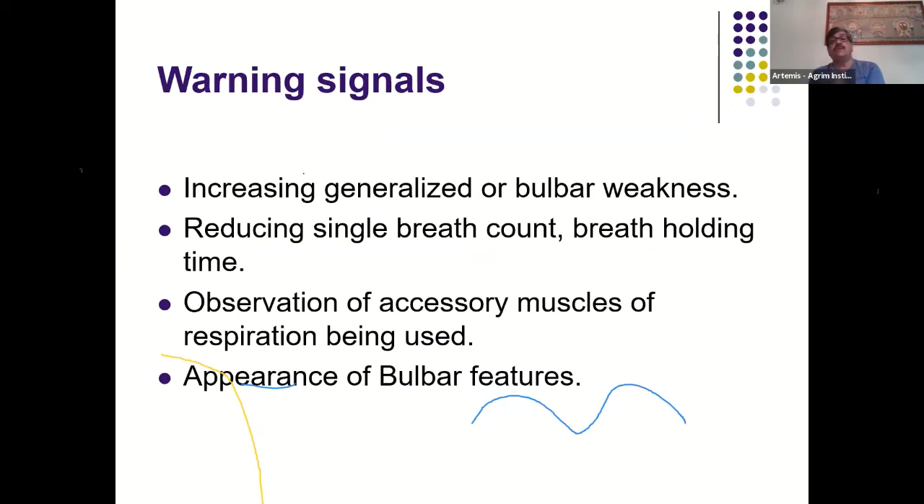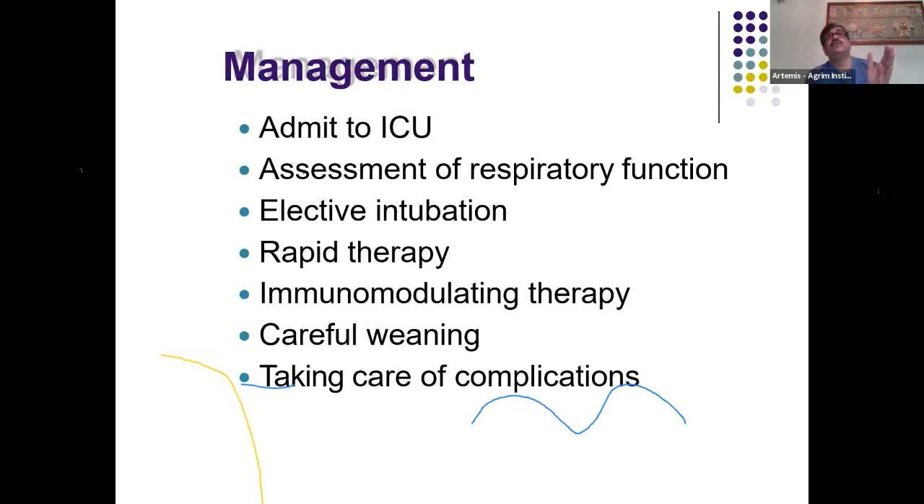Warning signals for impending crisis include increased generalized or bulbar weakness, reducing single breath count or breath-holding time, use of accessory muscles of respiration, and appearance of new bulbar features. Patients showing these signs should be strongly counseled to be admitted. These patients must be managed in the ICU; respiratory function must be assessed, elective intubation is preferable, rapid therapy must be instigated, and immunomodulation started as soon as possible.